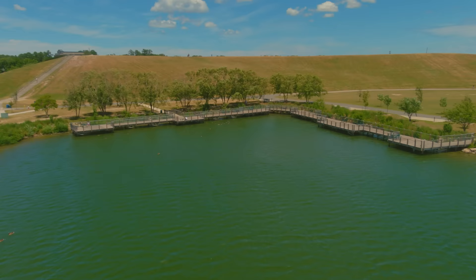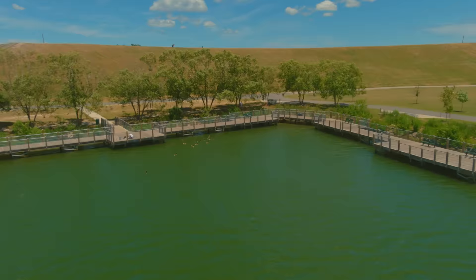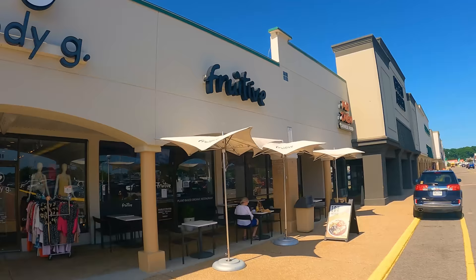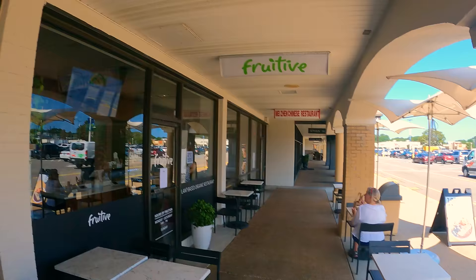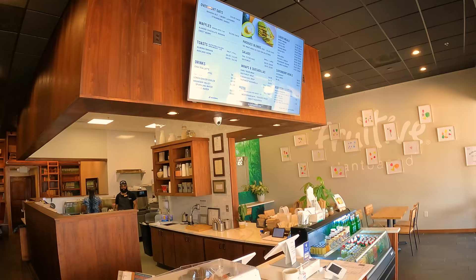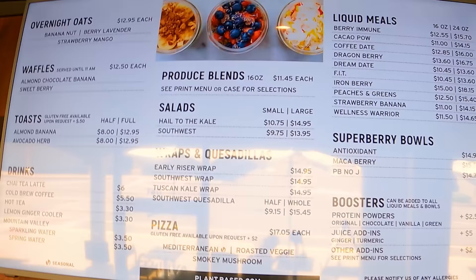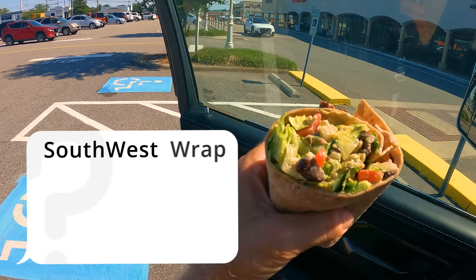Lake Trashmore is a freshwater lake with a variety of fish — fishing is permitted from land with a Virginia freshwater fishing license. Before getting out on the water we pick up a sandwich wrap from Fruit Tip, a vegan eatery about three miles from the beach offering power smoothies, bowls, wraps and healthy food for the active lifestyle.